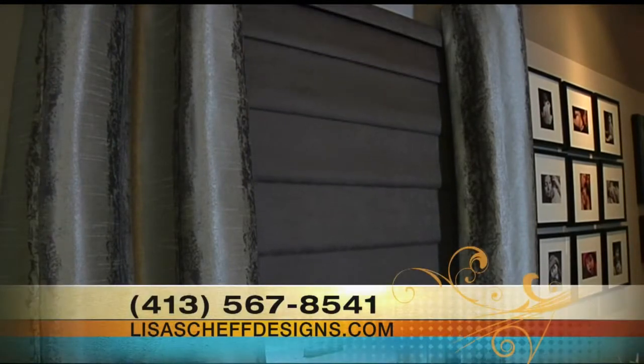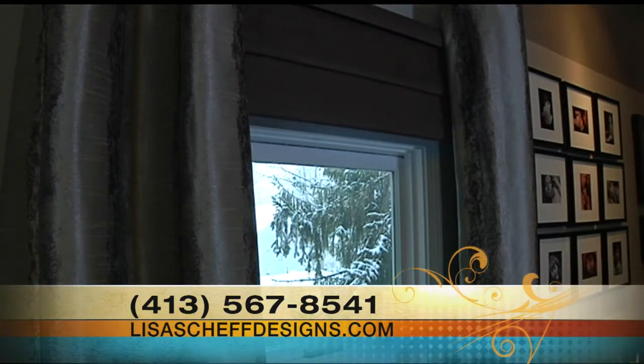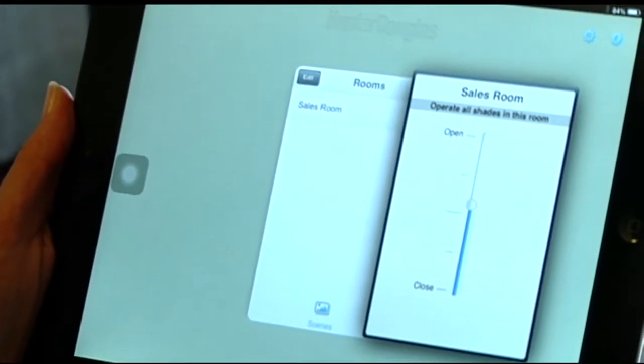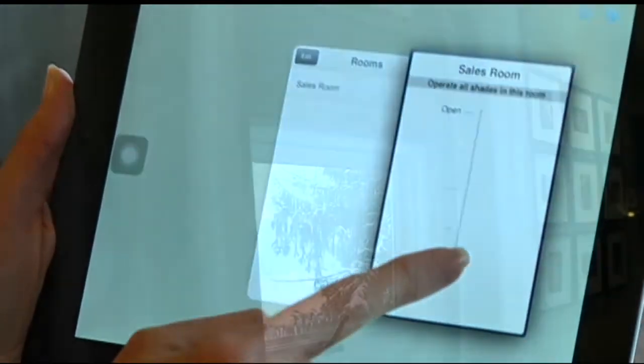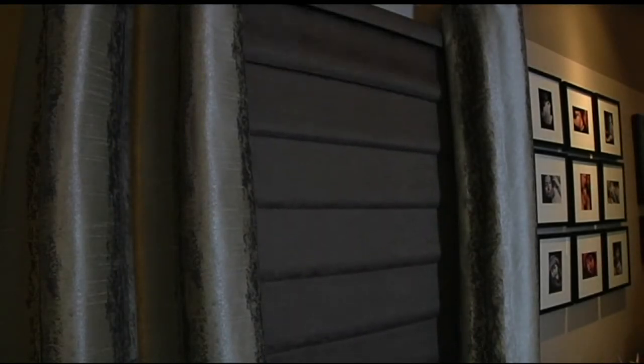Are these blinds smart enough that if I were lying in my bedroom, I could actually lower the shades in my living room? Yes. The great thing about the iPhone or iPad app is that as long as you are within your Wi-Fi signal — whether you're lying in bed or pulling out of your driveway and you notice your shades are still up — you can lower the shades in one room or your entire home with the touch of a button on your iPad.